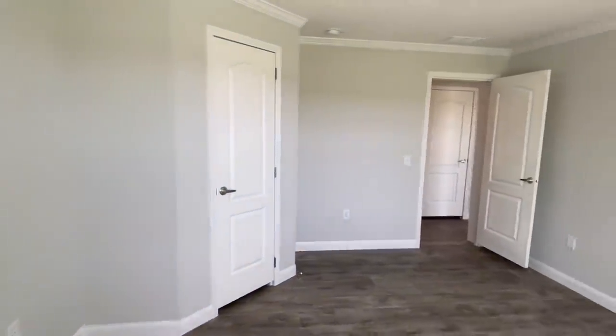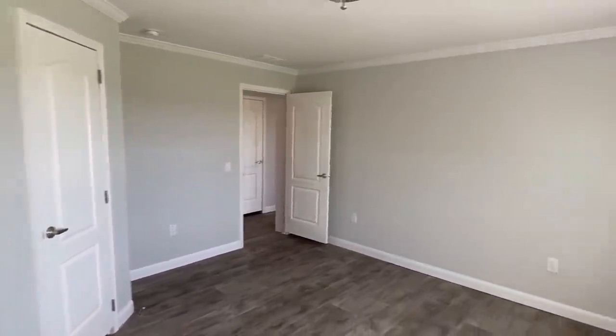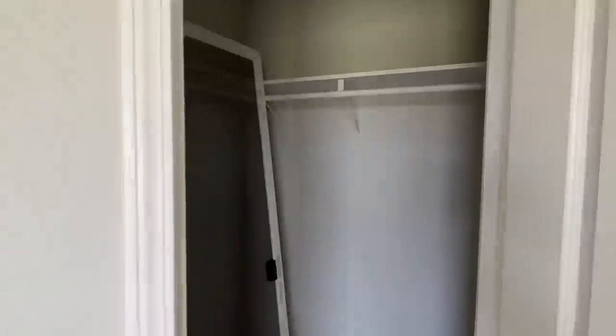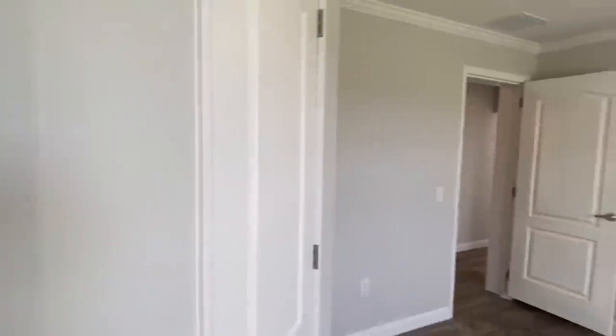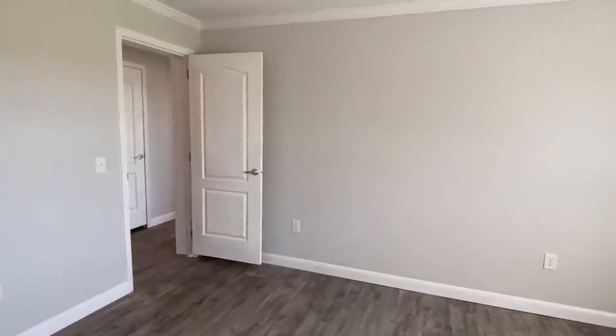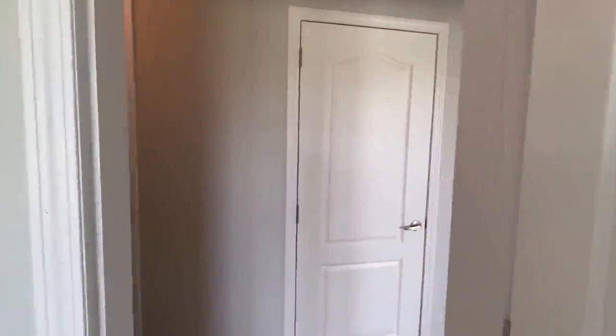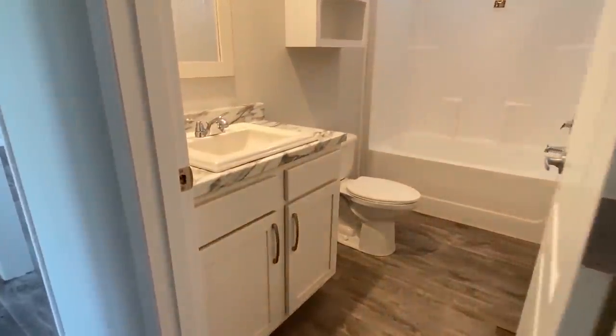Since we're here, let's look at this bedroom as well — same thing, very, very large bedroom. Come back out into the hall. We've got another closet here with more shelves — this could be a linen closet or just storage. Now let's take a look at this bath.